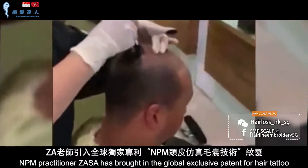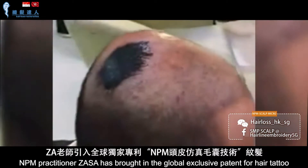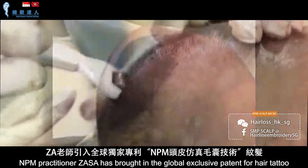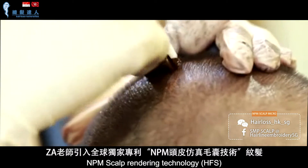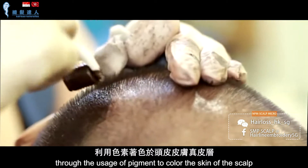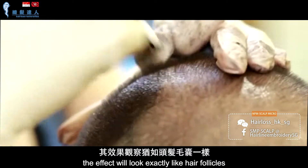NPM practitioner Zasa has brought in the global exclusive patent for hair tattoo — NPM scalp rendering technology HFS. Through the usage of pigment to color the skin of the scalp, the effect will look exactly like hair follicles.